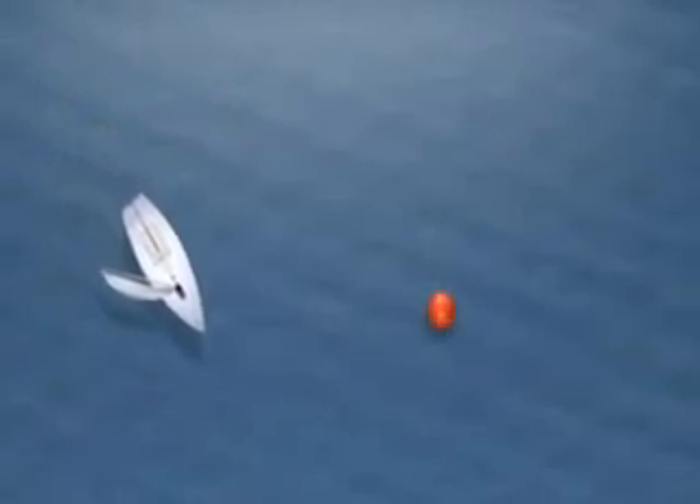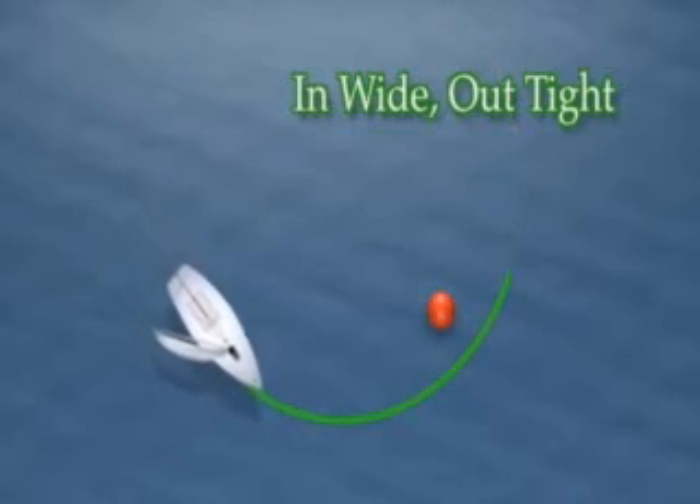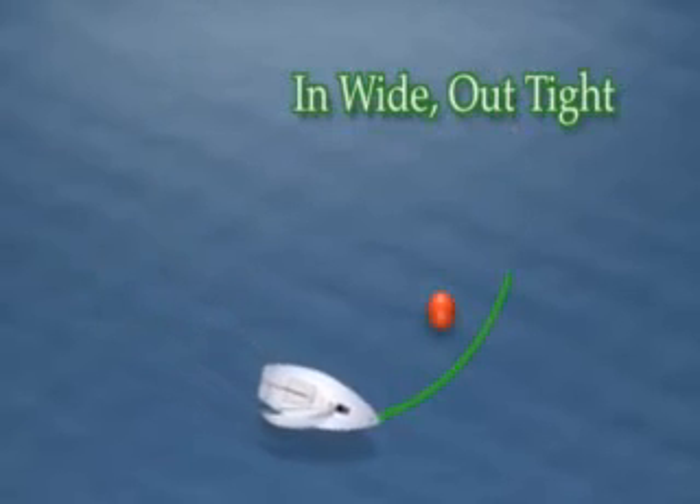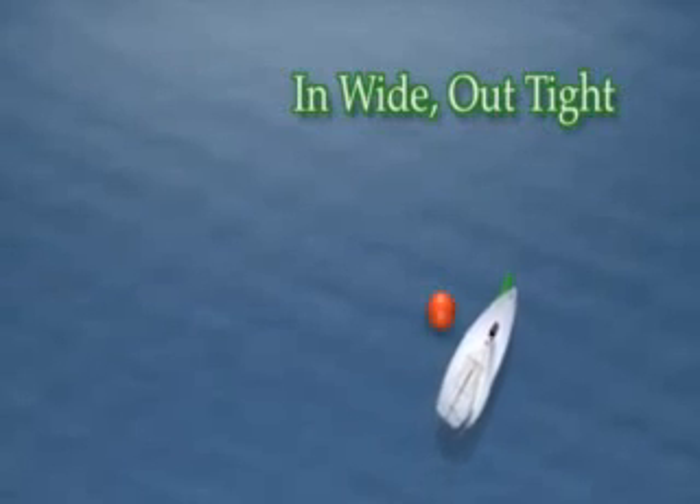Seen here, the green boat is correctly coming in wide and going out tight. You want to make your turn as smooth as possible to preserve as much speed as you can. By coming out tight on the other side, you'll have a good position on the rest of the fleet.